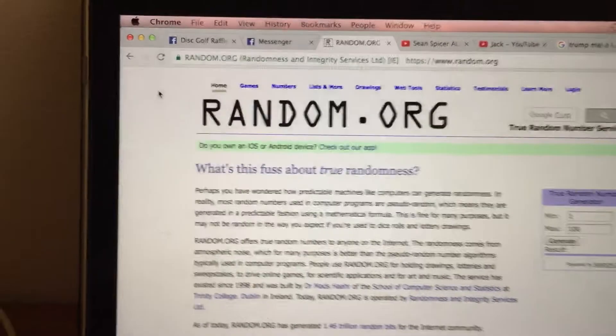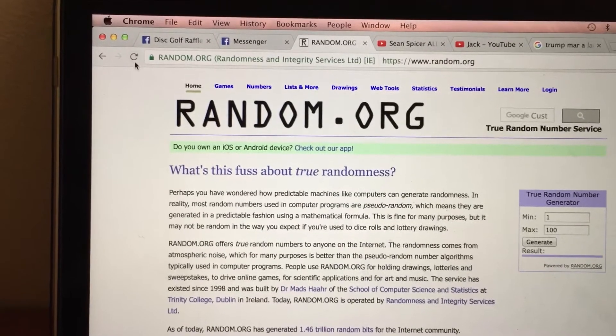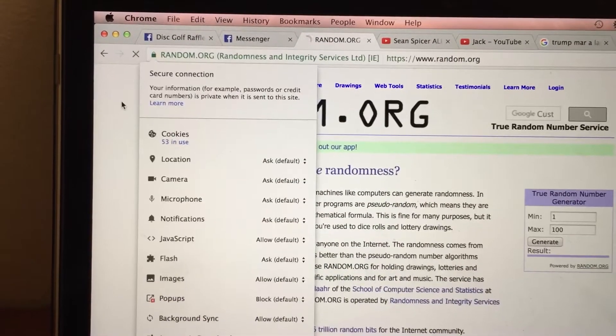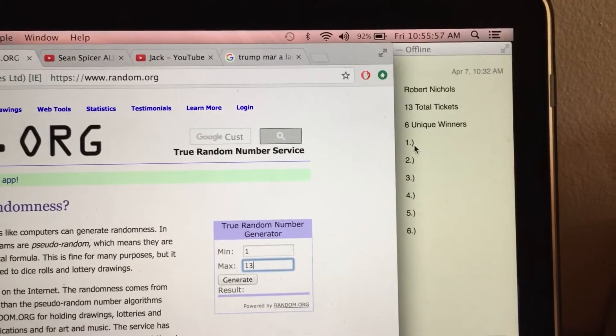Let's go to random.org. Pick and refresh, 1 through 13. Check the green lock — secure connection. It's going to be 13 total tickets, six unique winners.